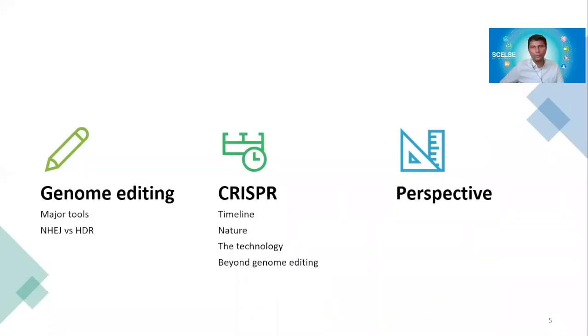This is what the whole lecture today will cover. First, I'm going to give some introduction about genome editing and the major tools that we already have. Then specifically about CRISPR — the timeline and how it actually happens in nature, how it was taken as a technology, and then a bit of perspective.